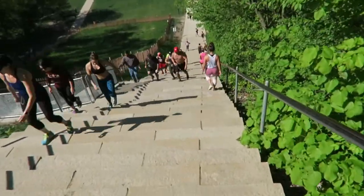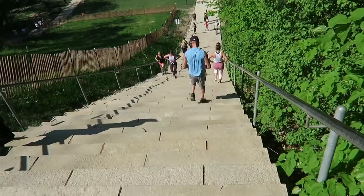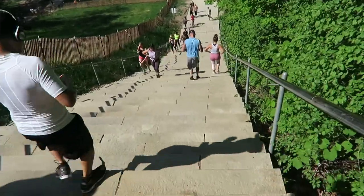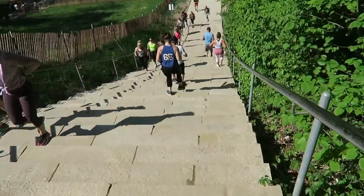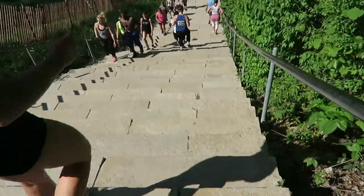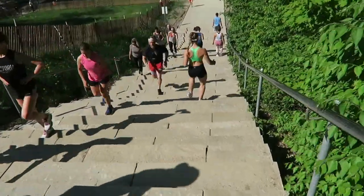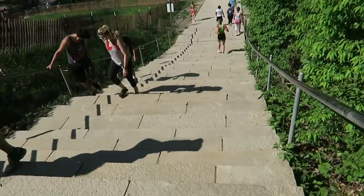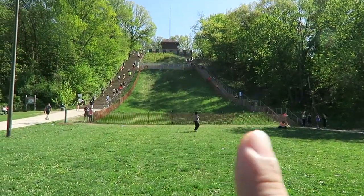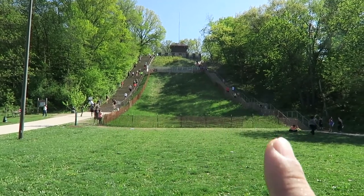Going down the stairs and I am done for today. My legs are tired. I believe that's 200 stairs, or close to 200. And imagine going back down again.